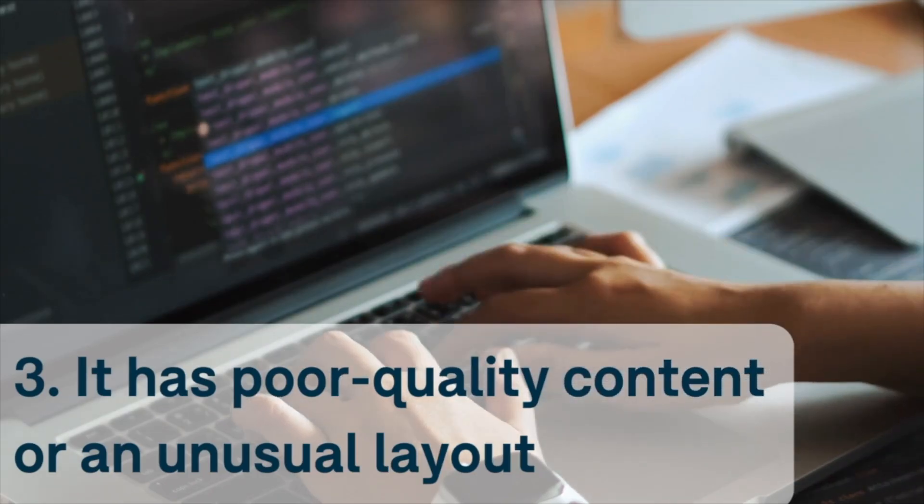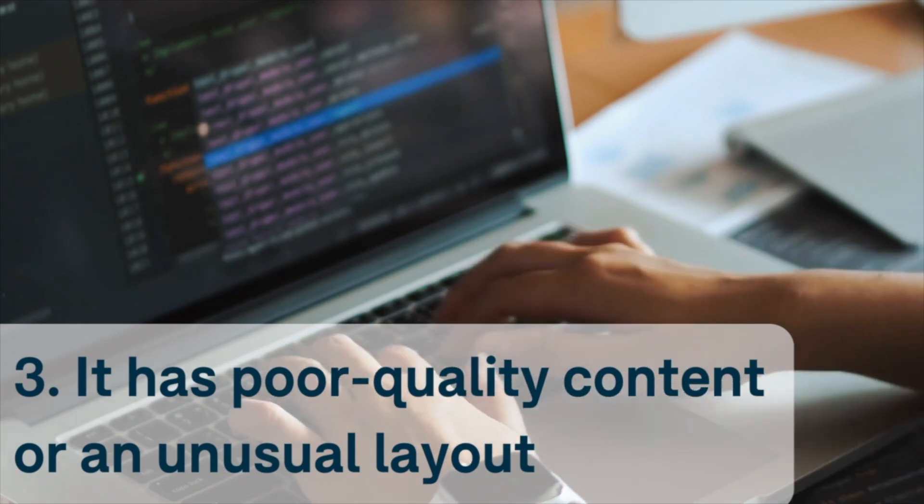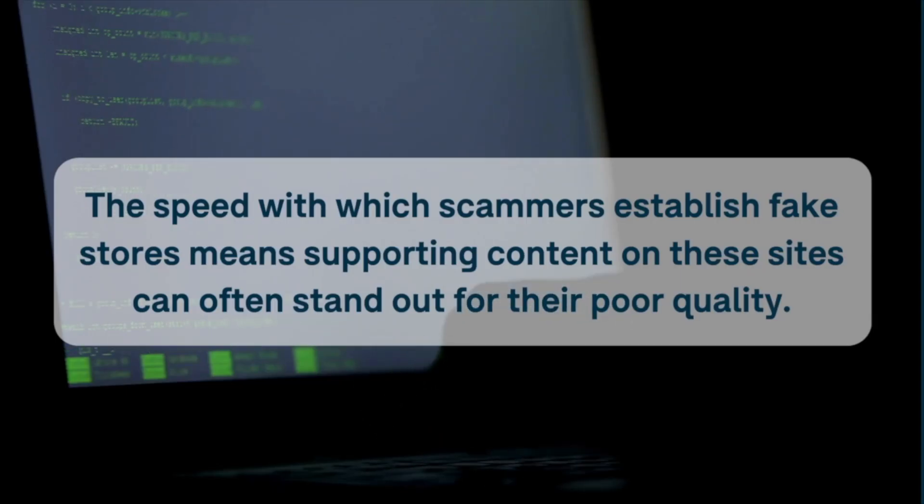Number three: it has poor quality content or an unusual layout. Professor Haskell Dowland says the speed with which scammers establish fake stores means supporting content on these sites can often stand out for its poor quality.